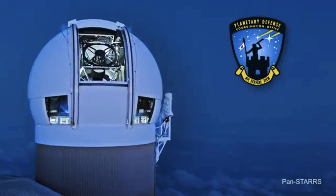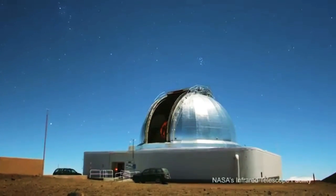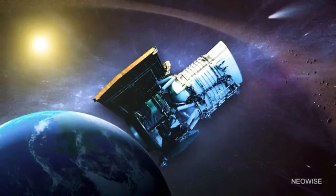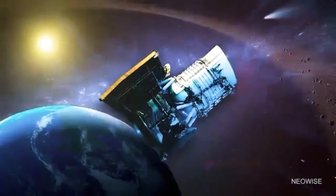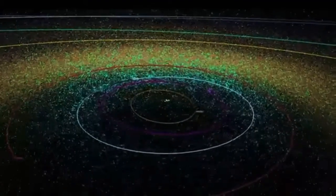The Space Agency has a Planetary Defense Coordination Office that monitors asteroids and comets coming close to Earth in order to provide warnings. Along with its partners, they discover, catalog, and characterize these bodies.